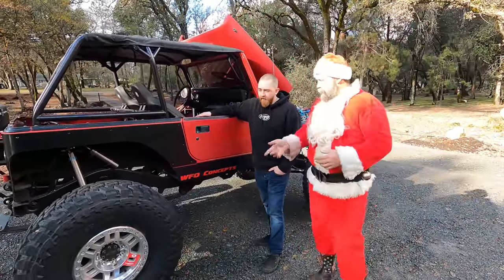Hopefully there'll be more trail footage next year - he's only had it on the trail one time. The whole build had a deadline: he was having another kid, so he had to have it running and driving before then. And right after the baby came and the Jeep was out of the garage, he snuck another project in.